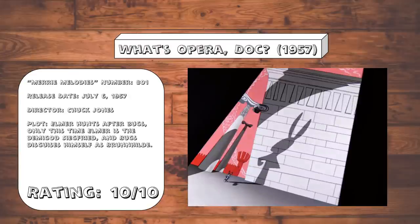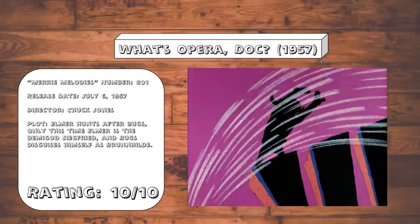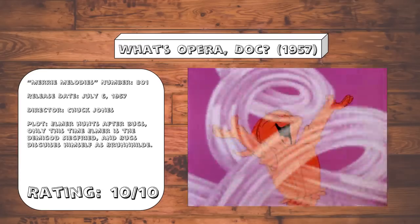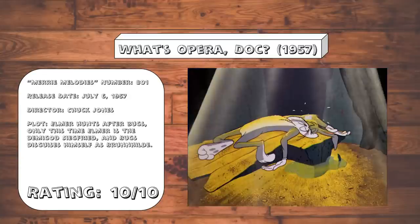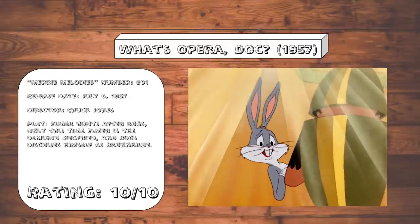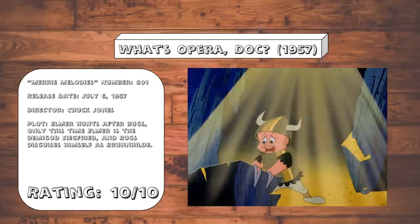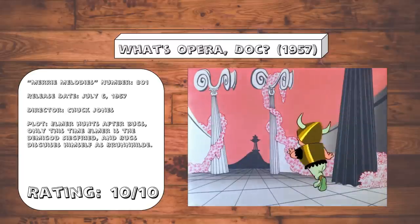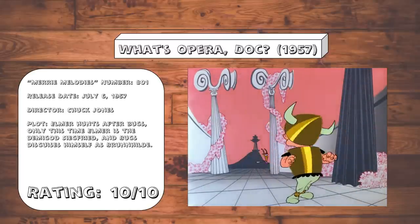With Elmer being genuinely distraught that the woman he thought he loved turns out to be Bugs in disguise, he summons all the wrath of Mother Nature to kill Bugs. And then in a shocking twist, Bugs dies. Elmer feels remorseful over the act, but then it comes around and becomes funny again with Bugs' fourth wall break. It's such a powerful but also funny way to end the cartoon. And of course, the soundtrack is phenomenal — it's a cartoon that features some of Wagner's greatest music.